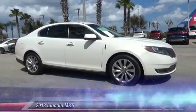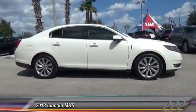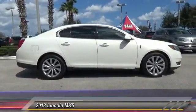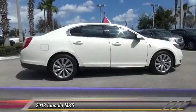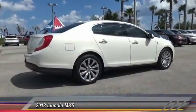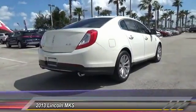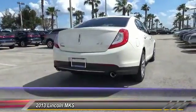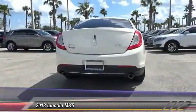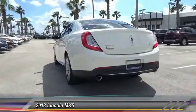The 2013 Lincoln MKS, with standard features including an invisible keypad that senses your arrival, intelligent access keys that allow ignition at the touch of a button, and a power rear window sunshade, is technologically breathtaking. Boasting a 3.7 liter V6 engine, it is also powerfully smart and is priced below $30,000. This vehicle has less than 20,000 miles.